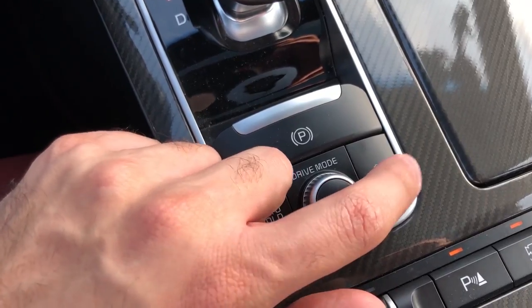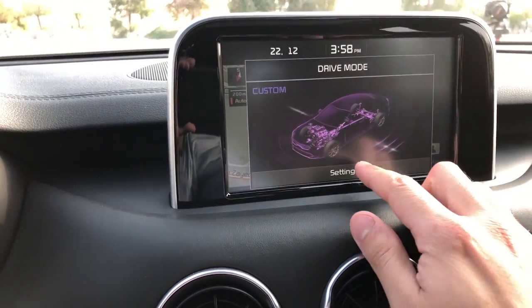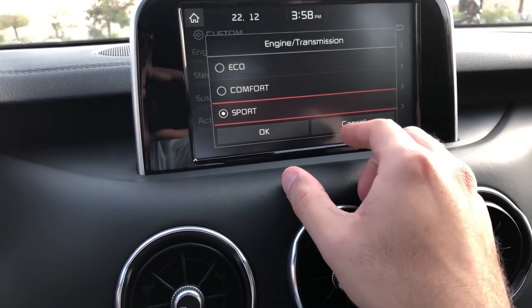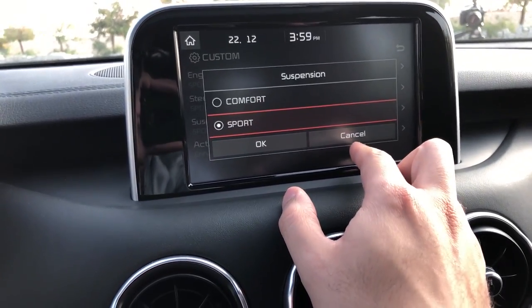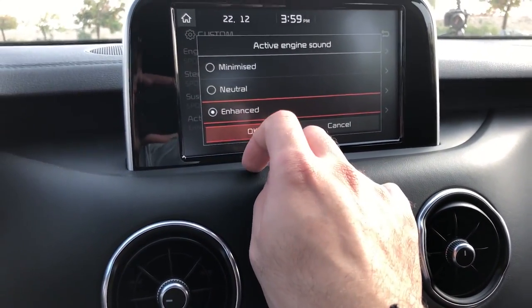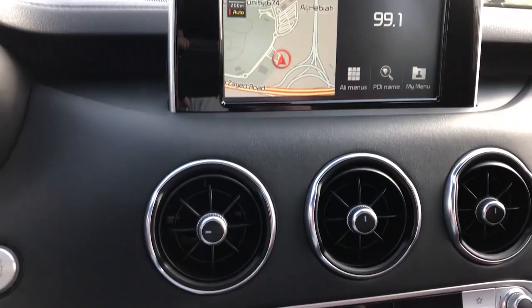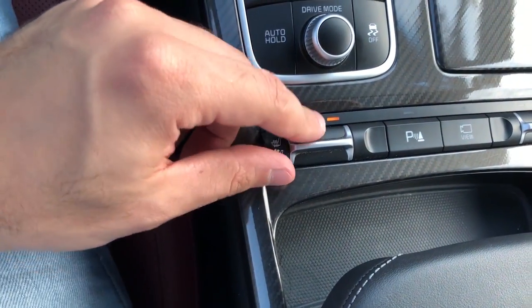Traction control can be turned off with one press. The driving modes are Eco, Comfort, Sport, and Custom — visible on the screen. In the Custom mode you can individually set engine and transmission to Eco, Comfort, or Sport; steering to Comfort or Sport; suspension to Comfort or Sport; active exhaust sound to Minimize, Neutral, or Enhanced — keep it Enhanced, of course. Press OK and it saves as Custom. The seats have three levels of heating and three of ventilation.